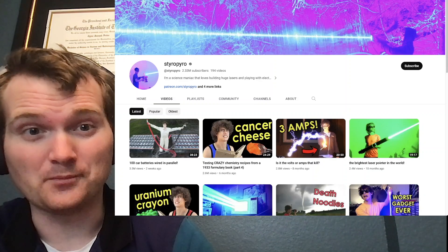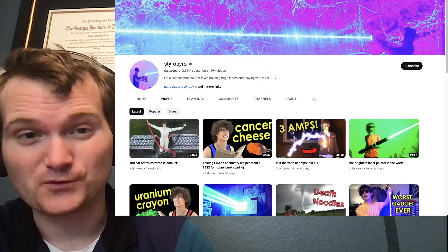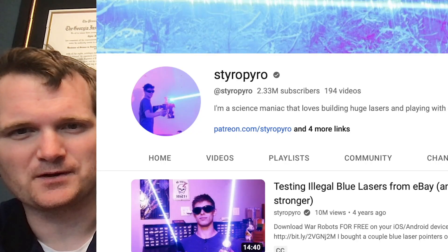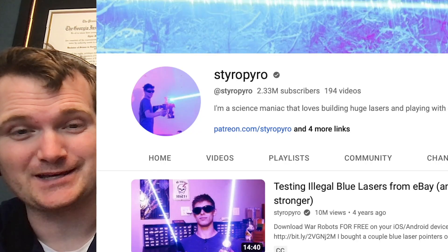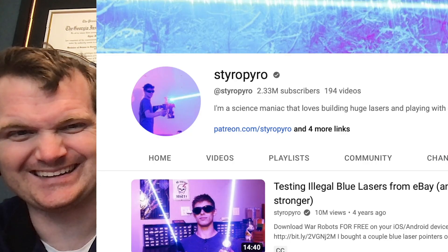It's been heavily requested: more StyroPyro crazy lasers. We're going to look at this one right here — testing illegal blue lasers from eBay and making them even stronger. For those of you who don't know me, I'm Tyler Fulce, a nuclear engineer with a little over 10 years of experience in the commercial nuclear power industry.